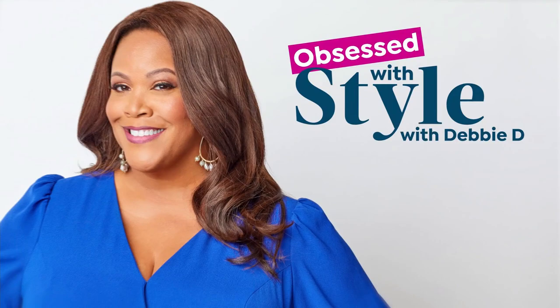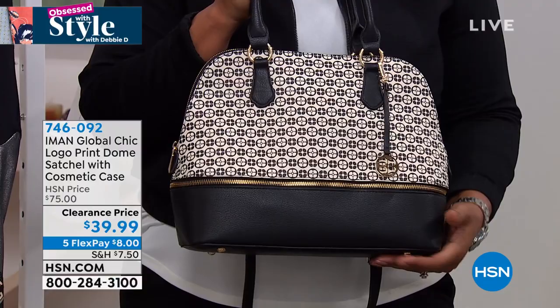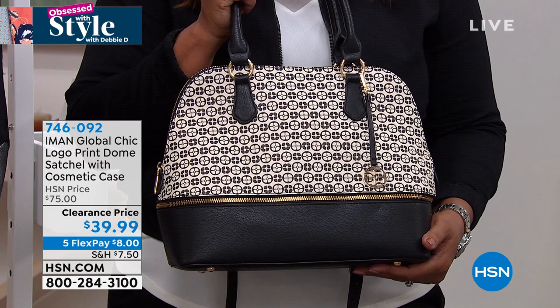I have my obsession coming up that I want to tell you about. This is by Iman — Iman started out with handbags, as you know accessories make the outfit, and she only wanted to do accessories but customers begged her to start doing fashion.